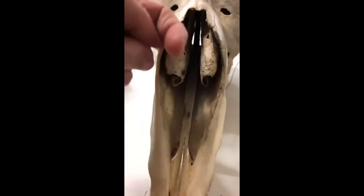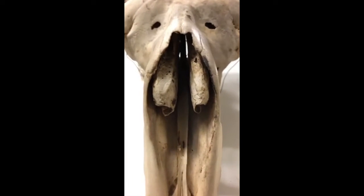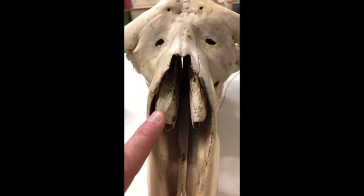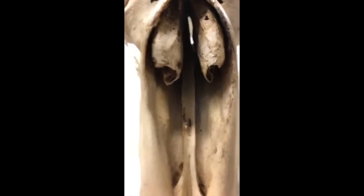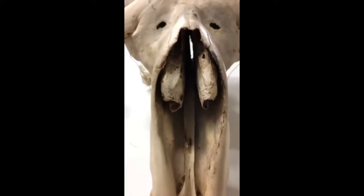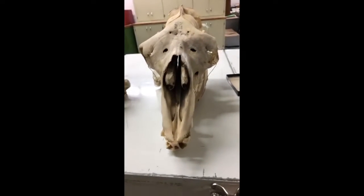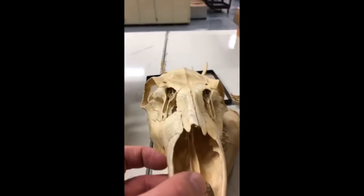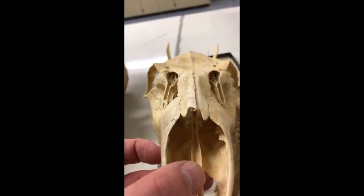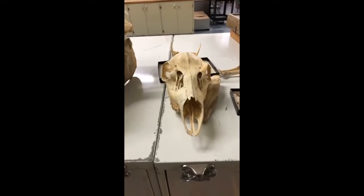As air comes back out through the nose, it starts cooling off. When you cool really moist air, it condenses — so the moisture condenses and stays in the body rather than being lost as the animal breathes out. It's a pretty handy little system for mammals and most birds: warm up the air on the way in, cool it down and save water on the way out.